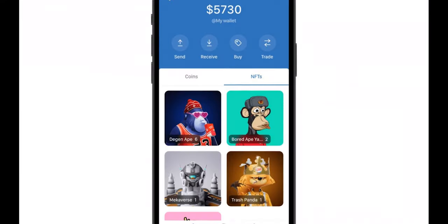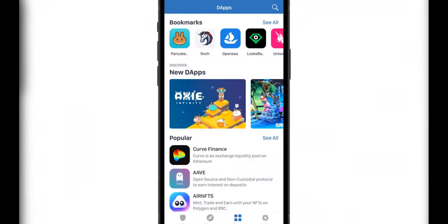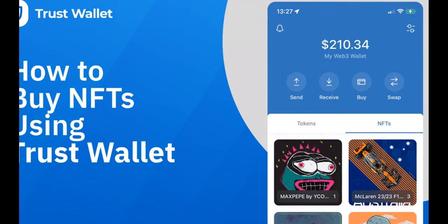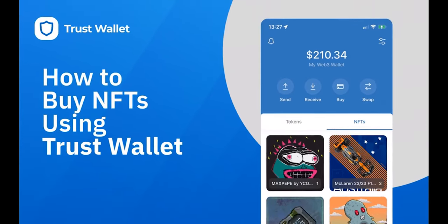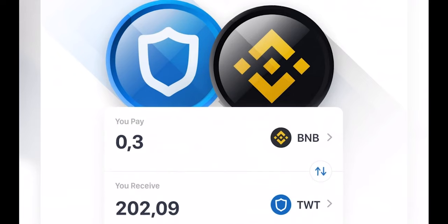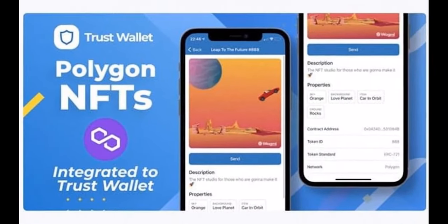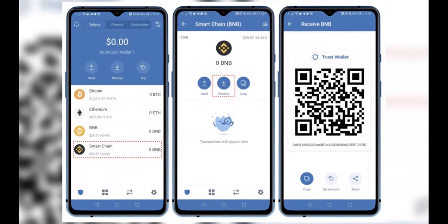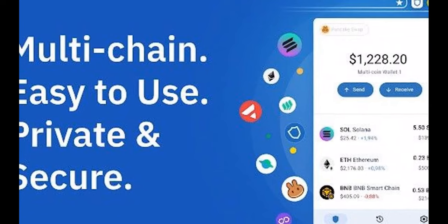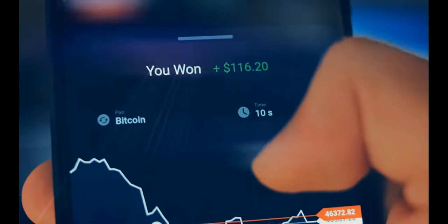Trust Wallet is also a wonderful mobile choice for those interested in NFTs and decentralized apps. The wallet includes a Web3 browser that allows users to access decentralized apps and blockchain games directly from the app. This feature simplifies purchasing NFTs by allowing users to search for, purchase, and store tokens using the integrated decentralized exchange without leaving the app. For the advantages: it supports a wide variety of coins and tokens, and anyone can earn interest in one of 12 different cryptocurrencies. The interface is simple and straightforward. For the cons: the integrated Web3 browser has had regulatory troubles in the United States.